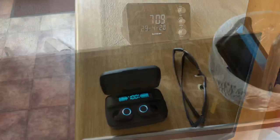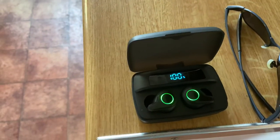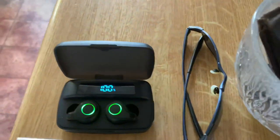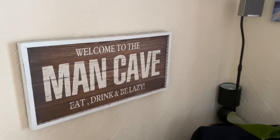Here we are downstairs. This is the first of my new acquisitions: some little cordless earbuds that plug in and charge in the case, which I think is really cool. Another Amazon device down here, this one playing in the kitchen. Round into the living room — yes, it is my man cave.